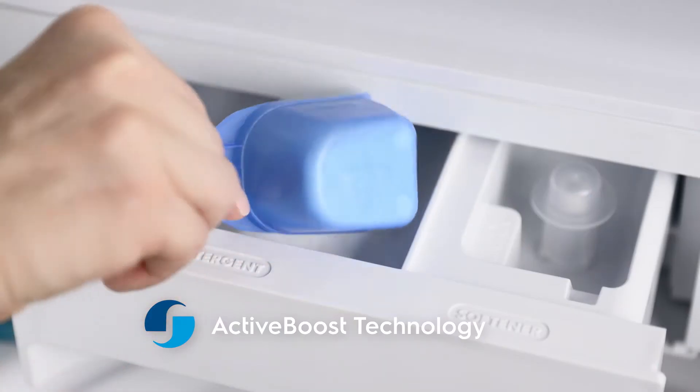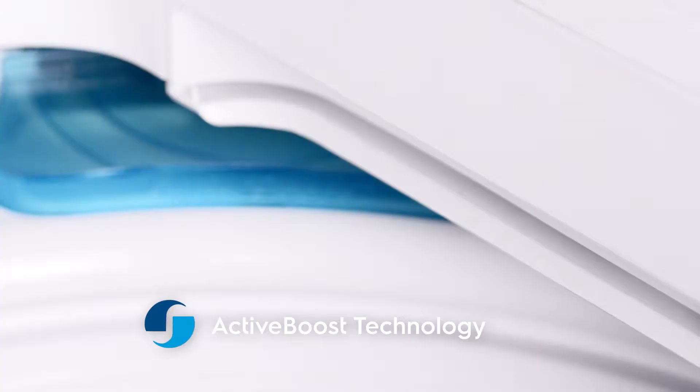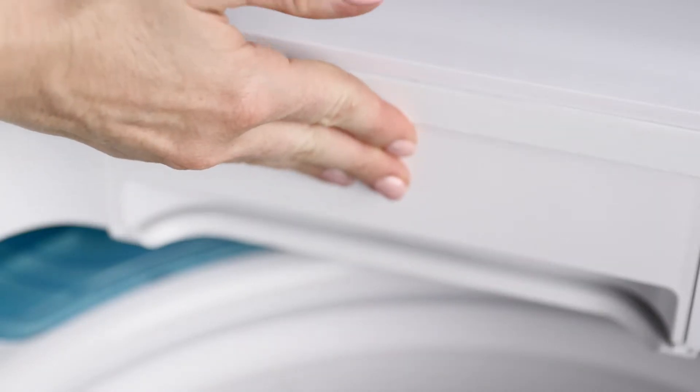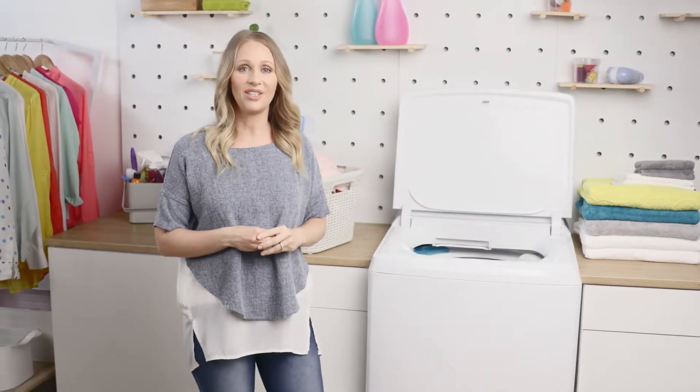With Active Boost technology, detergent and water is premixed in a separate chamber before being sprayed onto clothes. This means a cleaner wash in cold water with less detergent residue left at the end.